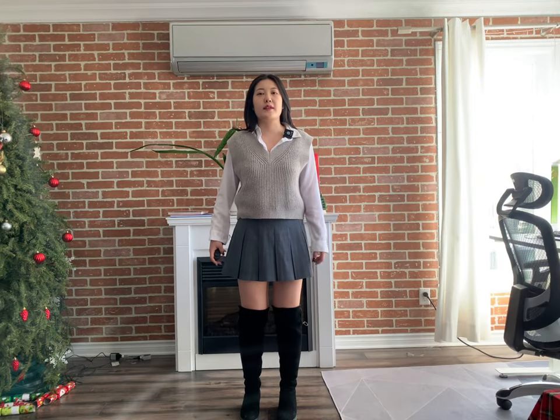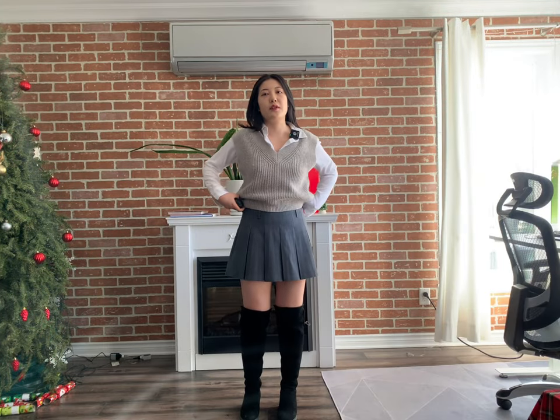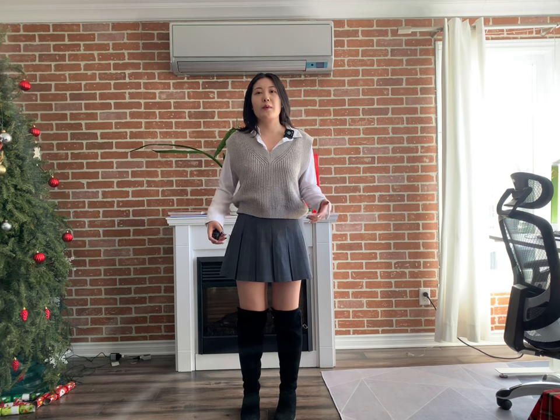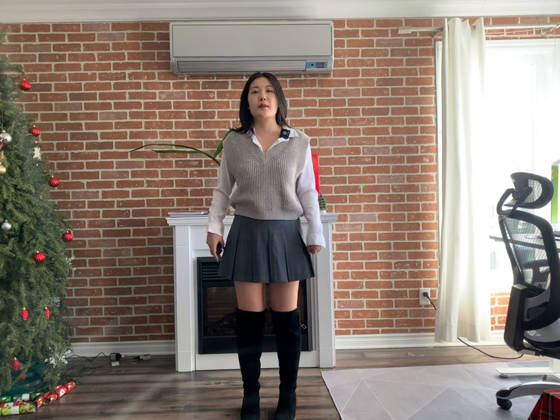The last clothes I bought is a gray pleated skirt. I like how this skirt fits really well, and I think it's good for spring or when it's not that cold because it's not that thick.